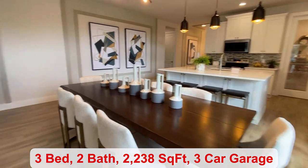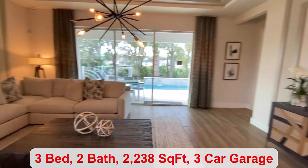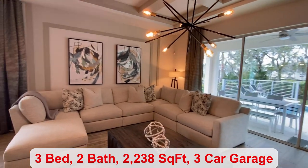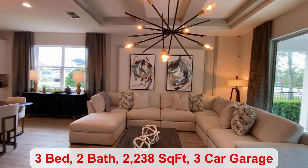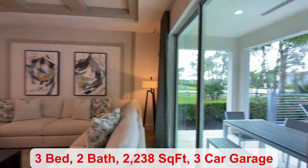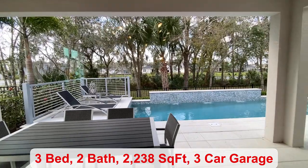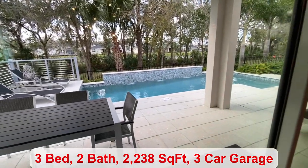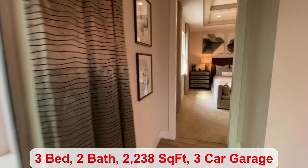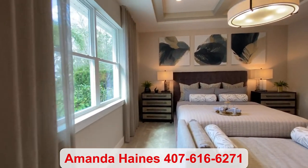If you're looking for inventory homes, there are two available in this floor plan. One is a four-bedroom, priced at $599,165. The other is a three-bedroom, which is $489,995. They have extended the lanai, where you have your pool that's been added, and then we come into your primary bedroom space.